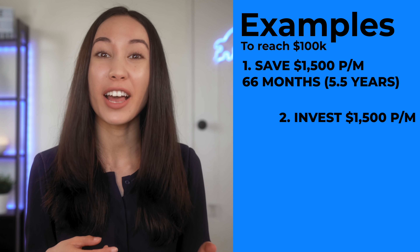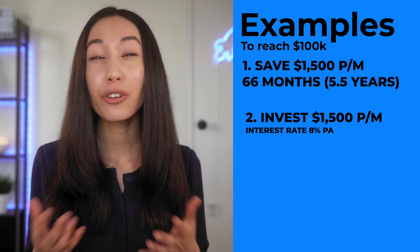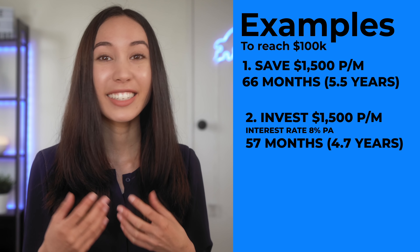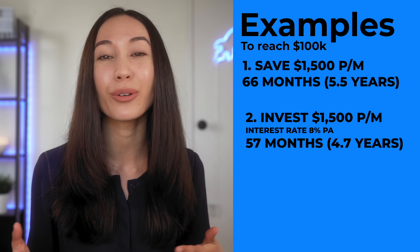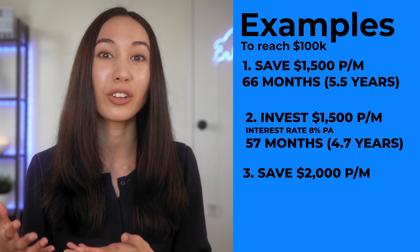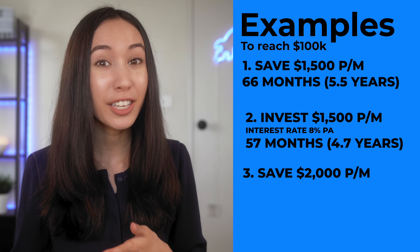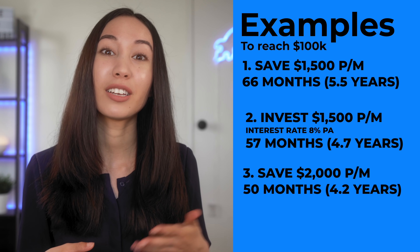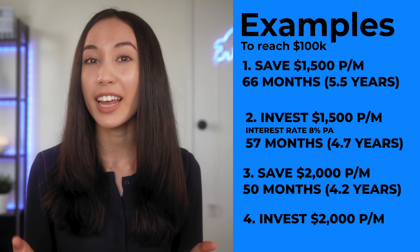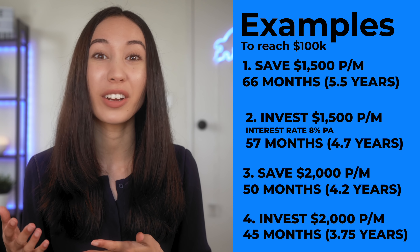However, if you decided to invest $1,500 instead of saving $1,500 with an annual interest rate of 8% per year, it could potentially save you 11 months — meaning it would only take 57 months to reach $100,000. And if you're able to cut back on expenses or increase your income so that you save $2,000 per month instead, it would potentially take you 18 months less — only 50 months to reach $100,000. And if you invested $2,000 per month at 8%, it would only take 45 months.